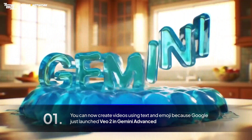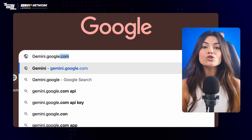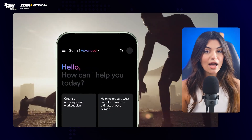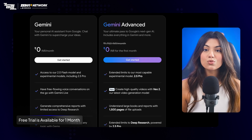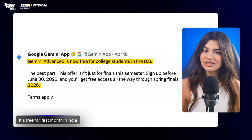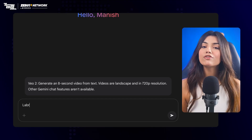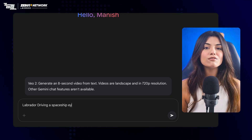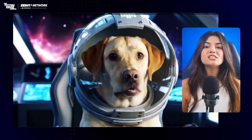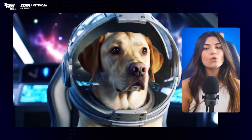You can now create videos using text and emoji because Google just launched VO2 in Gemini Advanced. To use it, log on to gemini.google.com or download the Gemini app. Sign up for Gemini Advanced, which costs $20 or about 1700 rupees per month. If you're a student in the US, you can have free access to this till 2026. Select VO2 from the model drop-down menu. To write your prompt, first write your subject, then action, and then composition — for example, 'Labrador driving a spaceship, eye-level shot in 50mm.' You don't even need to add very specific camera composition unless you want something very specific, because models are now pretty independent.